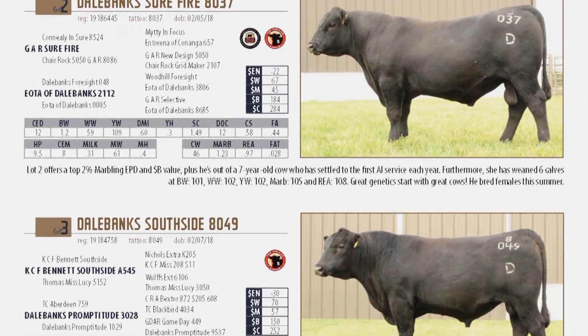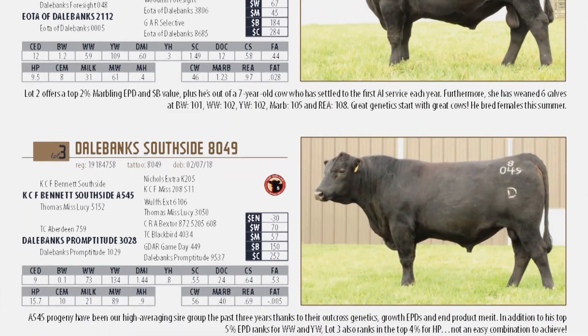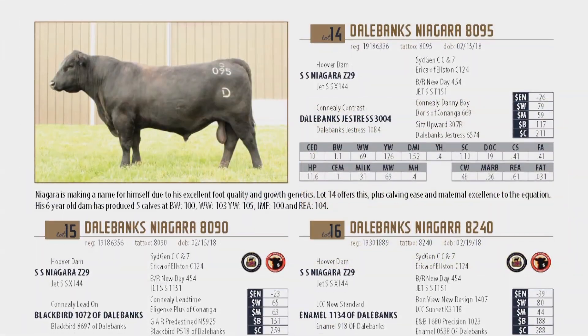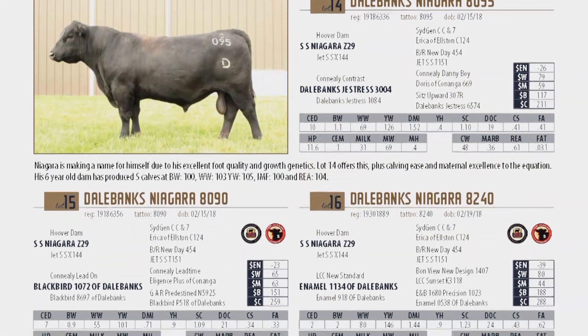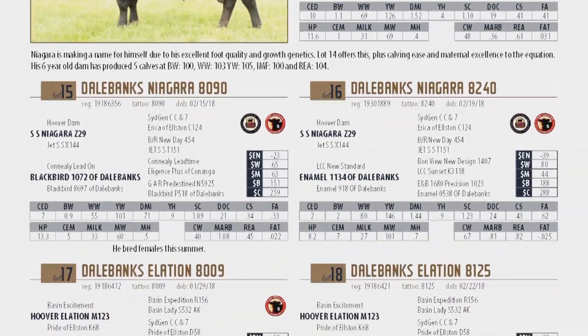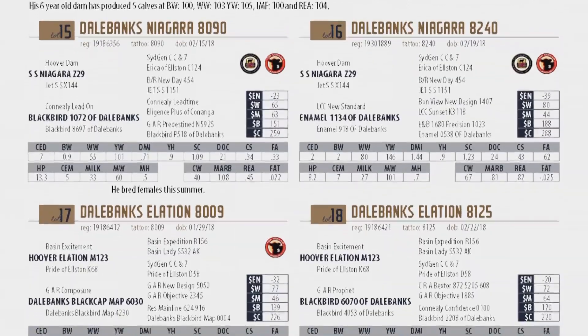The bulls this year are going to represent all these traits and the balance that we look for amongst these traits very well. As you look across them, you may not see one bull that's in the top 0.1% of one trait, but you'll see nearly all of the bulls in the better half for nearly all the traits.